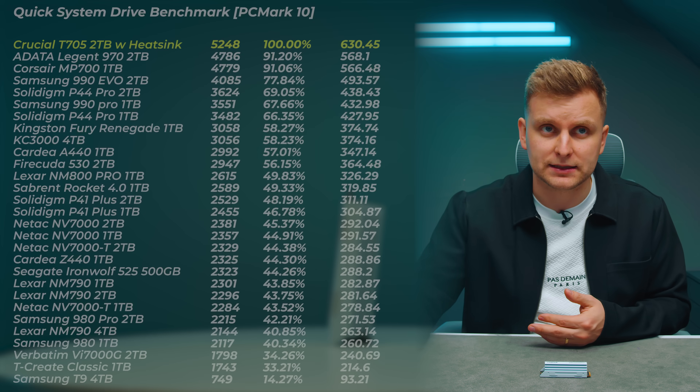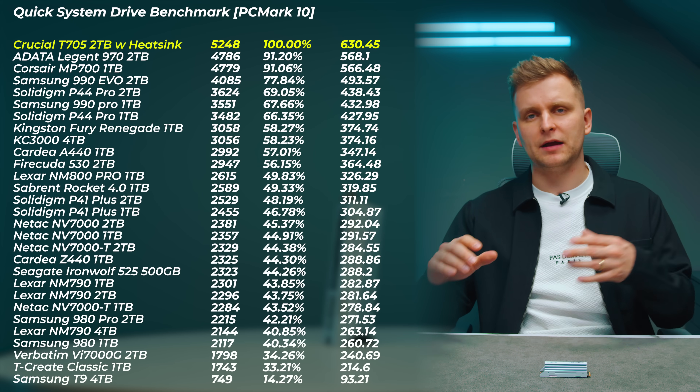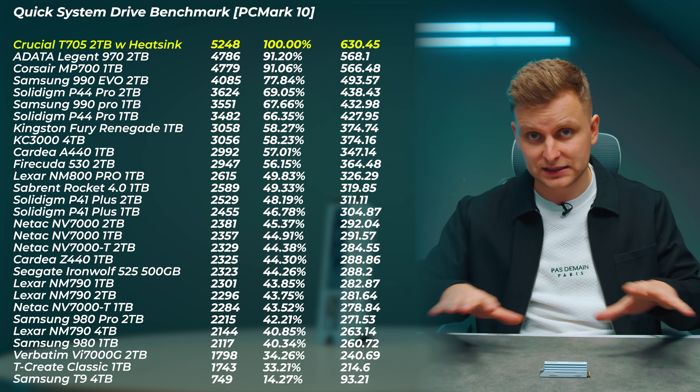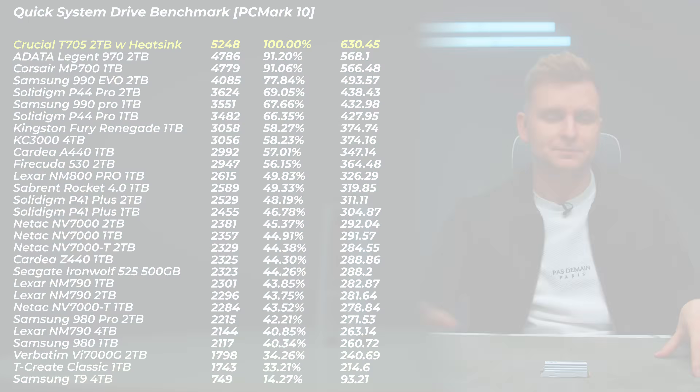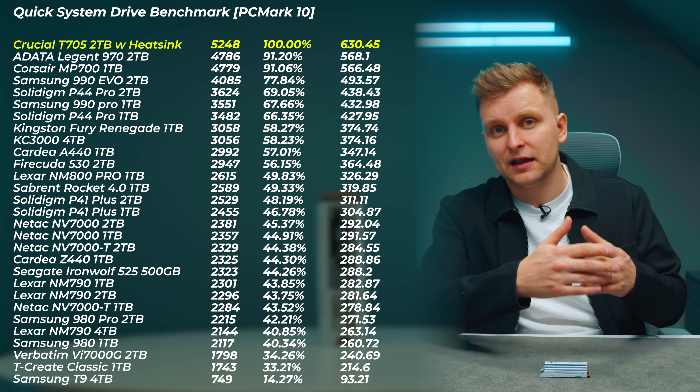It's crucial to understand that sequential read/write speeds aren't what actually give you real-world performance — random read/write speeds are much more important, especially if you're a creator using an OS drive, project drive, cache drive, or archive drive. In the system drive benchmark — simulating a secondary drive with lightweight files like photos — the T705 is on top of the charts, about 23% faster than the fastest Gen 4 and about 10% faster than the other Gen 5 drives I've tested.